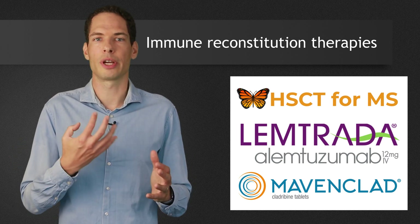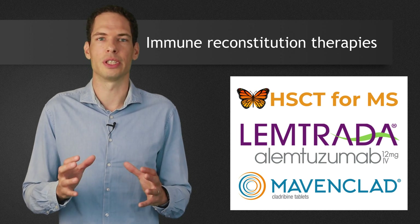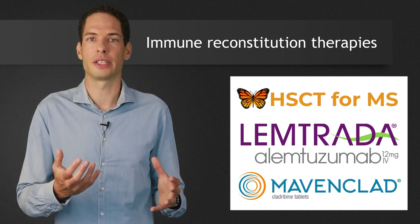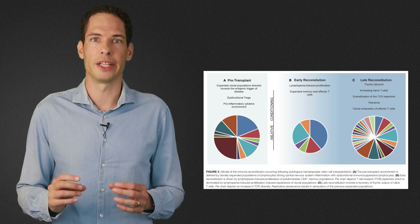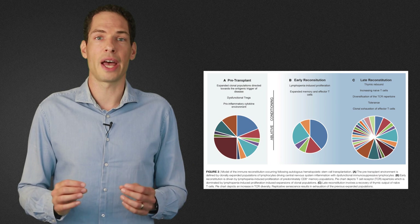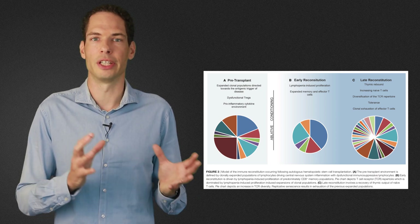After HSCT, the thymus becomes larger and more active, the number of Tregs increases, and the pool of T cells diversifies. Before treatment, the immune system of an MS patient contains large groups of T cells that are all triggered by the same antigen. A couple of years after the procedure, the immune system is more diverse, and even though it is not similar to that of a healthy person, it differs significantly from how it was before the treatment. Here you can see a figure from Massey's paper in which the different colored pieces of the pie chart represent different groups of immune cells aimed at the same antigen — for example, myelin in the case of MS. Two years after HSCT, there appears to be a lot more variation in the T cell population.